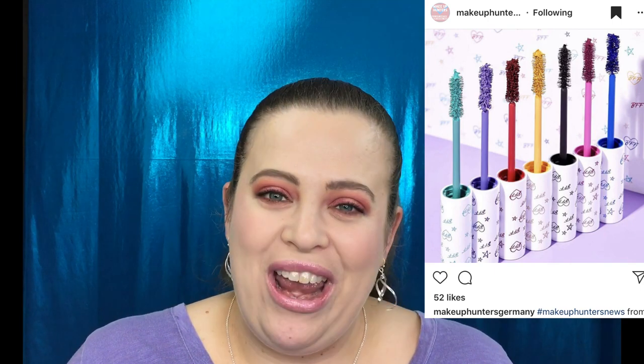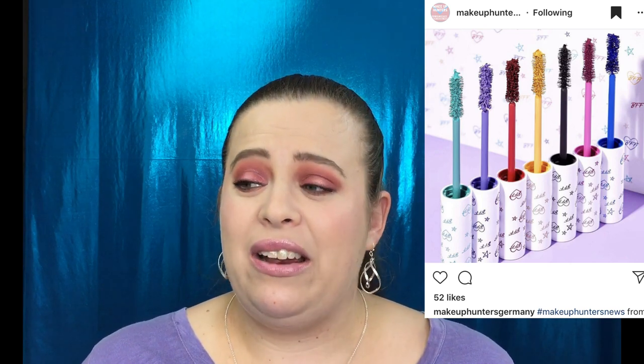When I saw the colorful mascaras I was actually kind of intrigued. I don't wear colorful mascaras day-to-day, but I could see myself picking one up for a Halloween look. The shades include teal, purple, red, yellow, black, pink, and blue. I wish they had replaced the black with a brown, but that's personal preference. You can get the full set for $50, which saves you $6, or individual mascaras for $8 each.